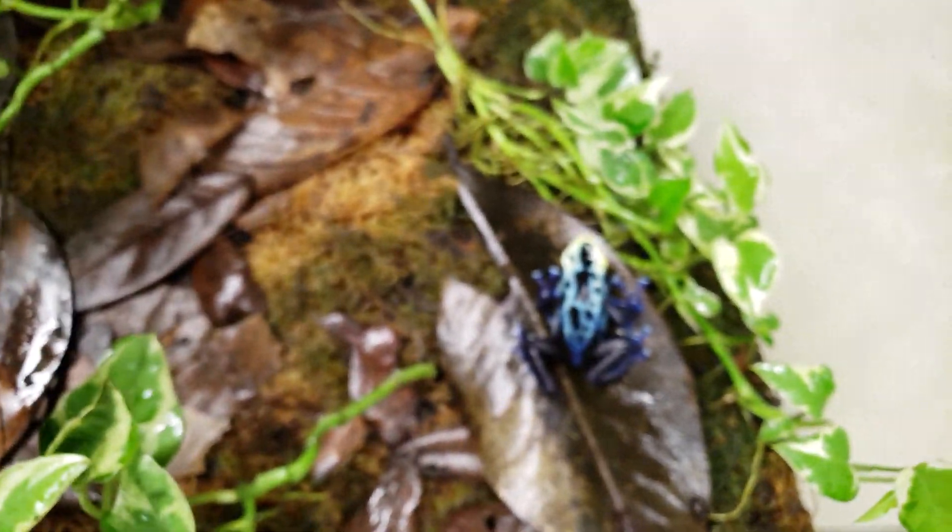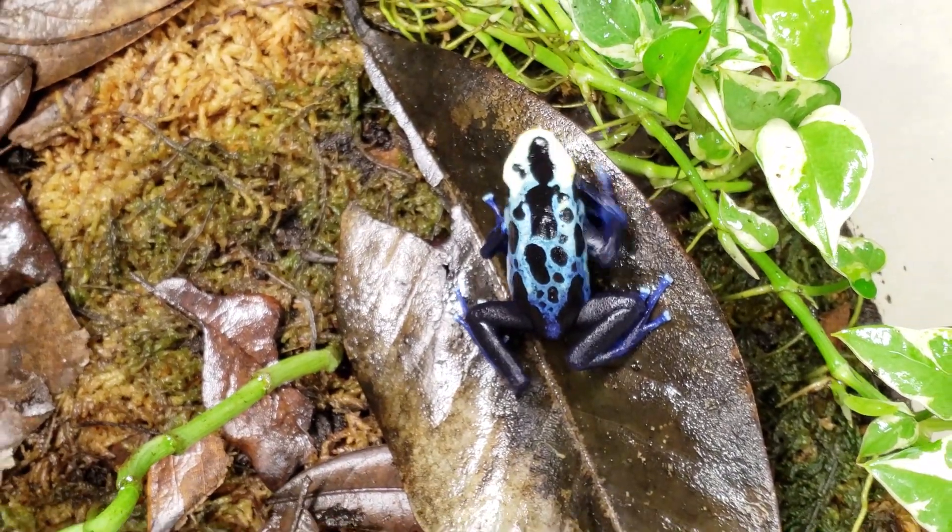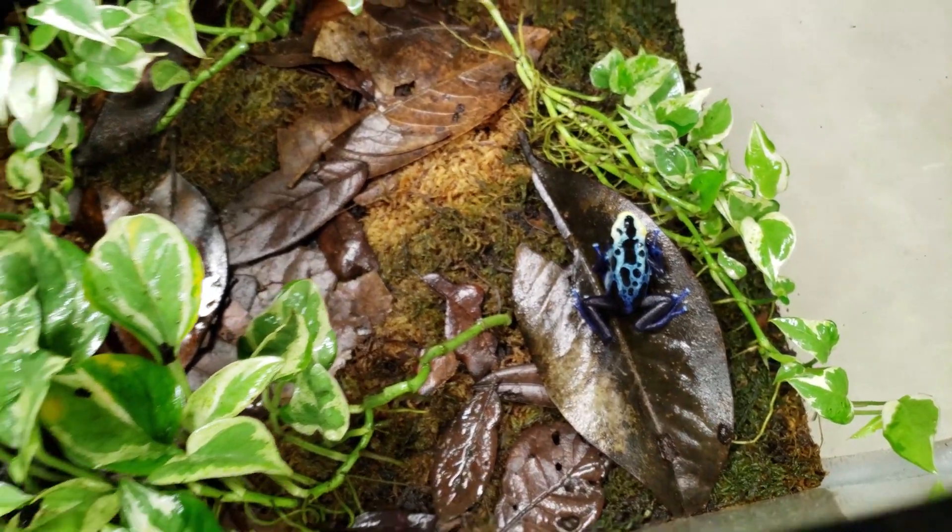The females can get upwards of two inches long. They have some nice yellow, blue, and a little bit of turquoise in them.